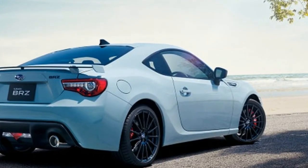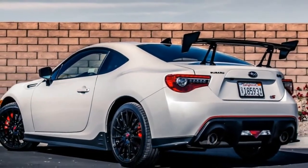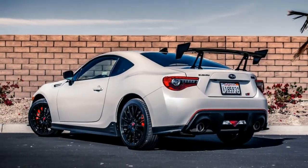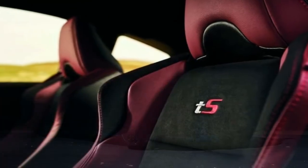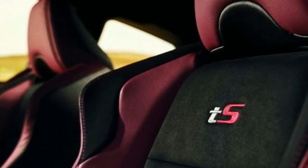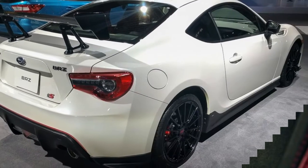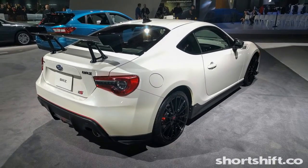If the BRZ TS nameplate sounds familiar, it's because Subaru offered it back in 2014 as a JDM exclusive model. Only 750 units were produced — 500 of which came in standard TS form, with the other 250 outfitted with the TS GT package.